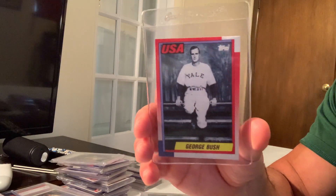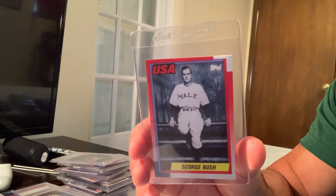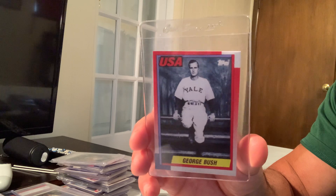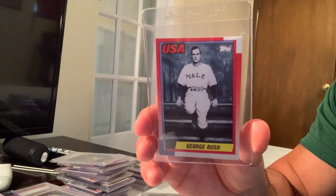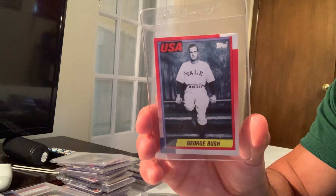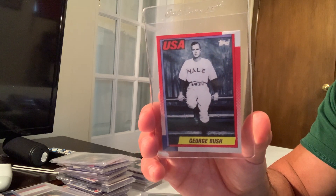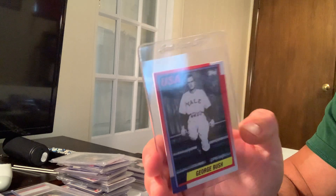At number ten we have the 1990 Topps USA George Bush card. It's very rare — they gave these to soldiers in the Persian Gulf during Desert Shield. The Desert Shield version is actually really expensive. This USA one sold for $7,667 in a Gem Mint 10.